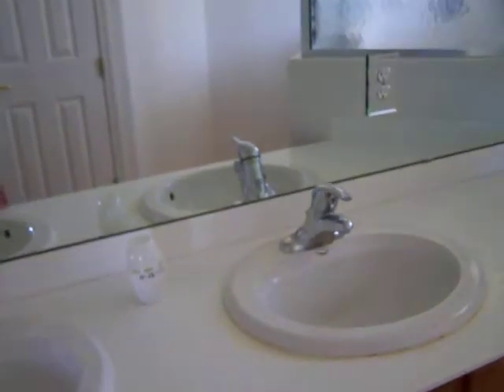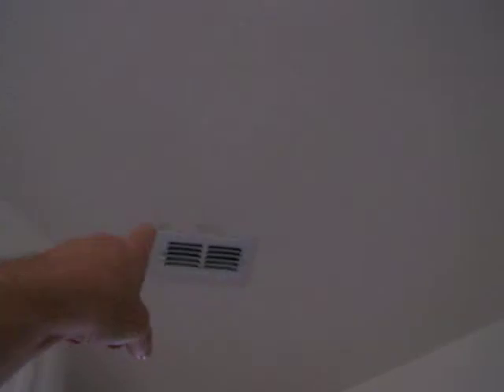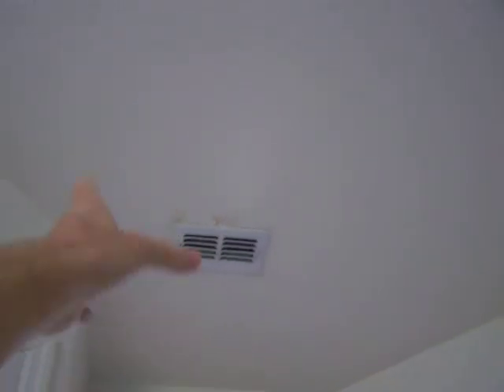Tile in here, dual sink vanity setup, this is Corian. Glass shower enclosure, tile — just needs a cleaning. I would paint around that vent; it's just dust or dirt. I would paint the entire interior of this house. You've got a private bathroom here.